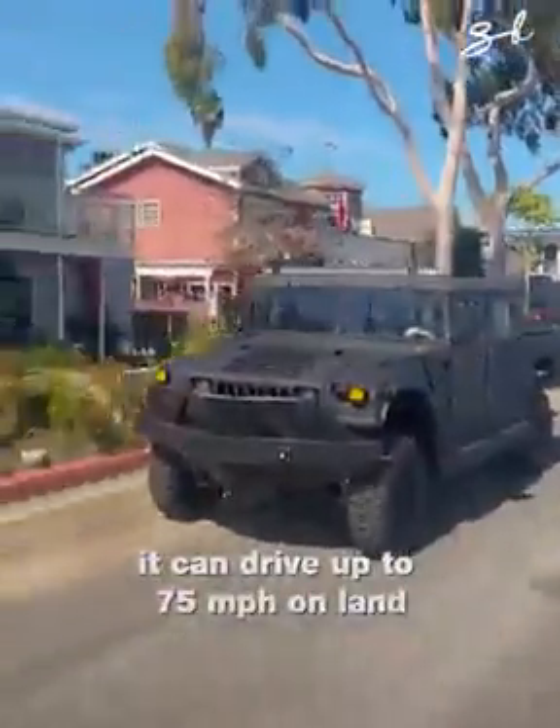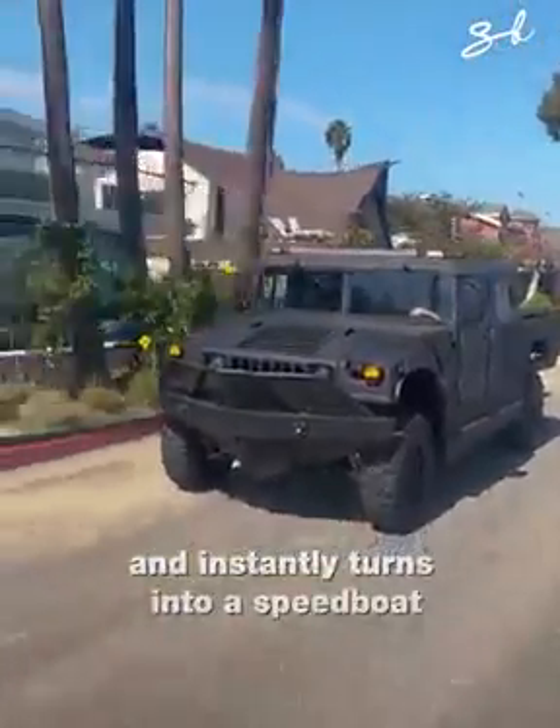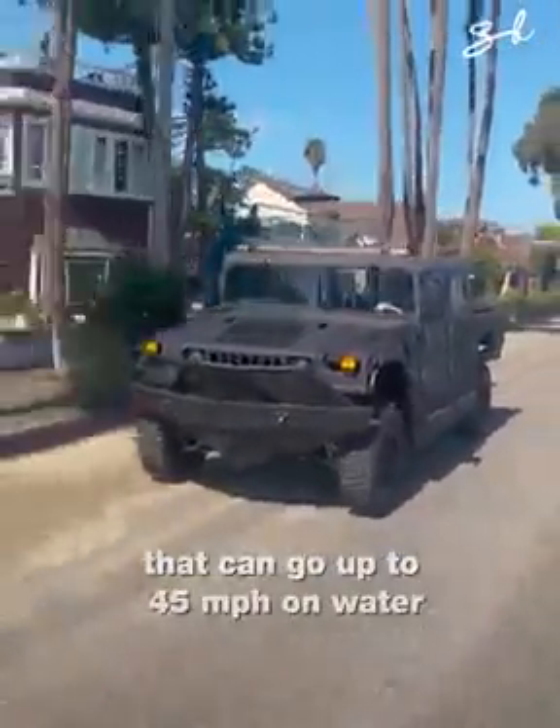It can drive up to 75 miles per hour on land and instantly turns into a speedboat that can go up to 45 miles per hour on water.